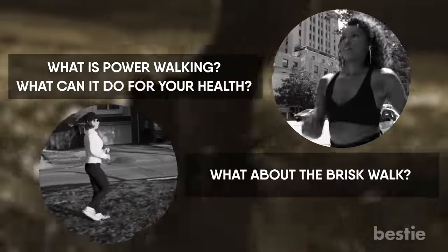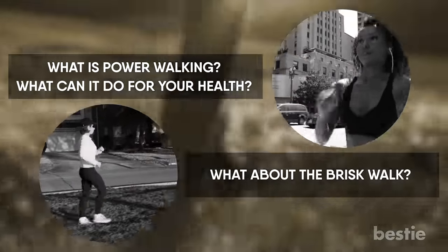What's power walking? What can it do for your health? What about a brisk walk? We'll talk about all of these and more.